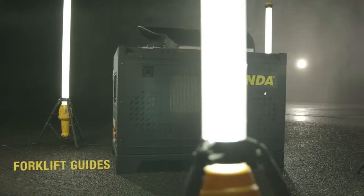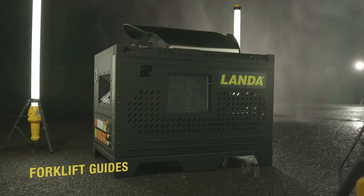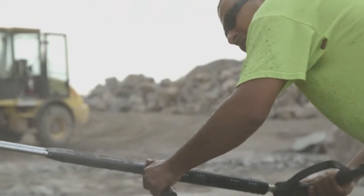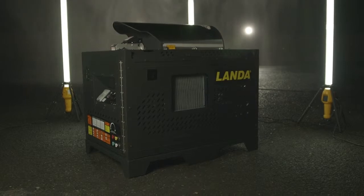Transportation is a snap thanks to its built-in forklift guides and trailer mounting brackets. Just because your work is demanding doesn't mean you have to sacrifice quality for ruggedness. Landa's PDHW delivers both.